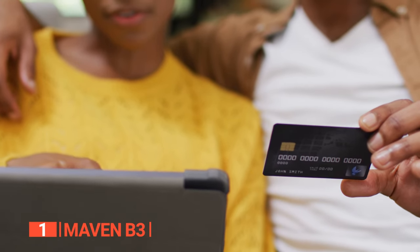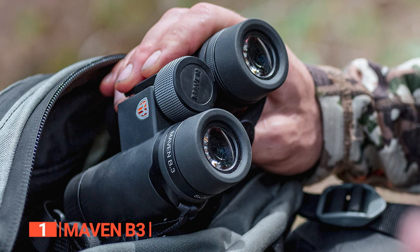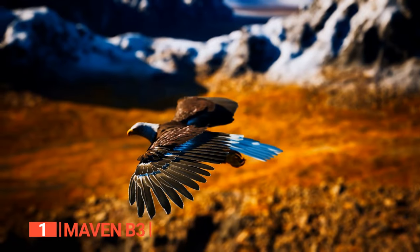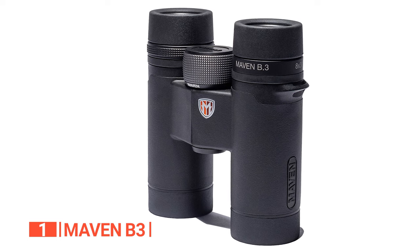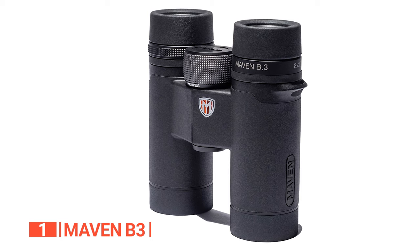Regardless of where or when you made your purchase, the Maven B3 binoculars are the epitome of premium compact optics designed for those who demand top-tier performance in a conveniently compact package. Whether you're an avid hunter, passionate bird watcher, or simply in search of the finest optical experience, these binoculars embody Maven's mission, delivering award-winning optics without the middleman or retail markups.